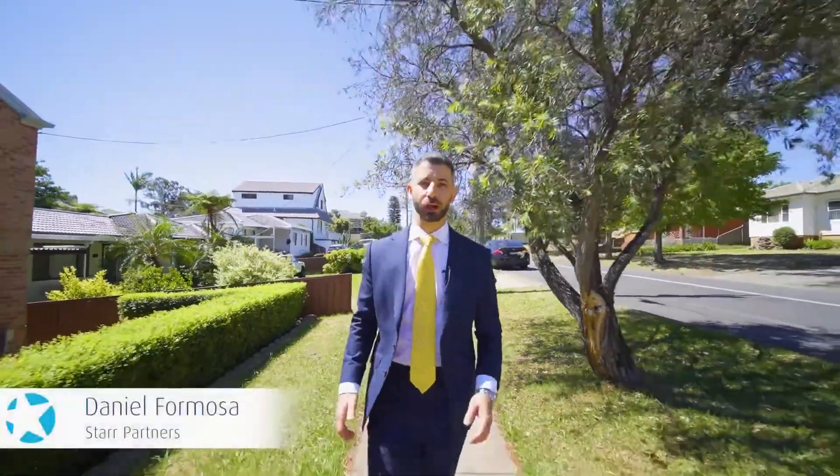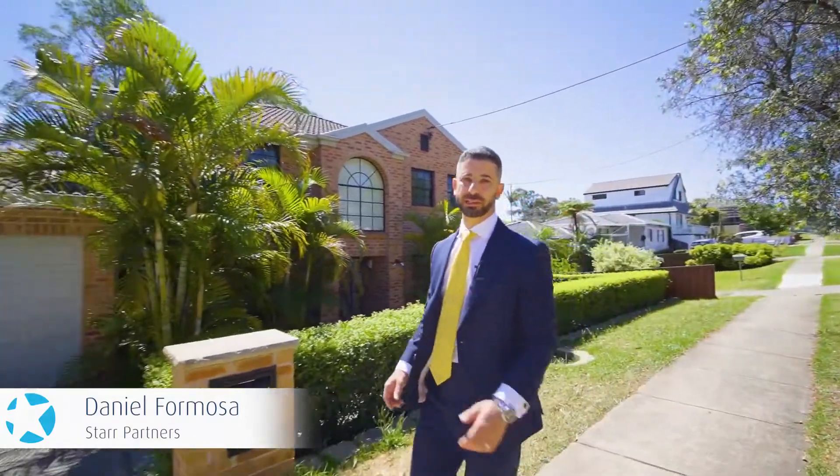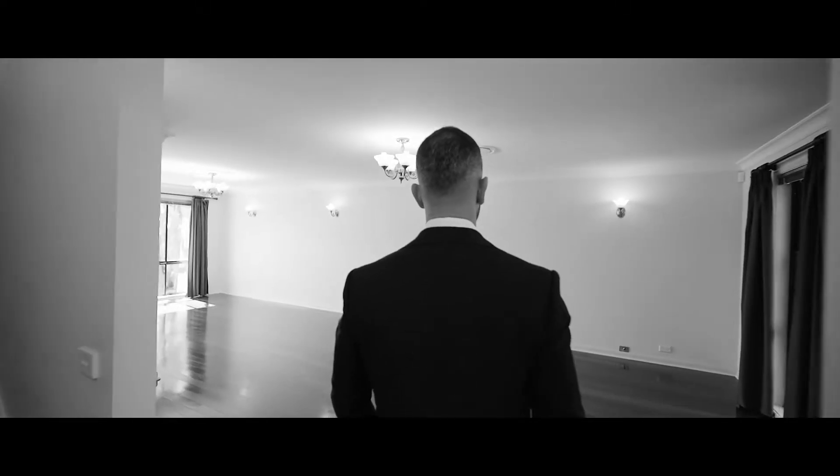Located on the north side of Blacktown, only moments away to Kings Langley, shops, schools and transport, is this enormous home for the growing family ready to move straight in. Welcome to 14 Garden Street in Blacktown — let's go and have a look inside.